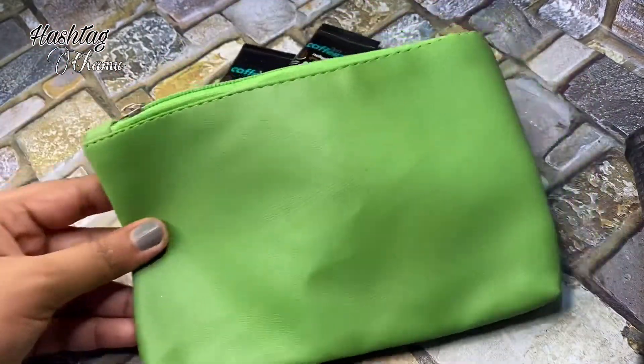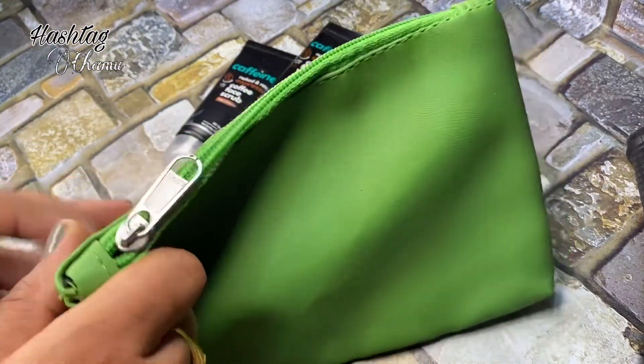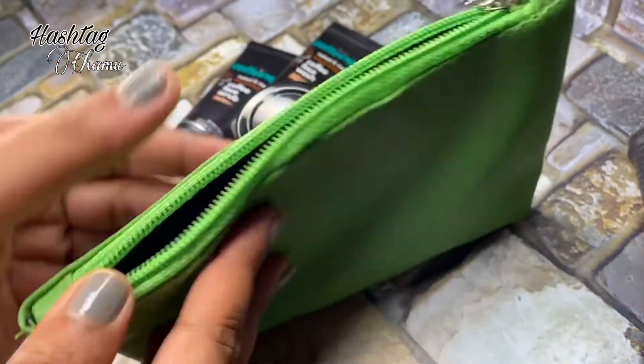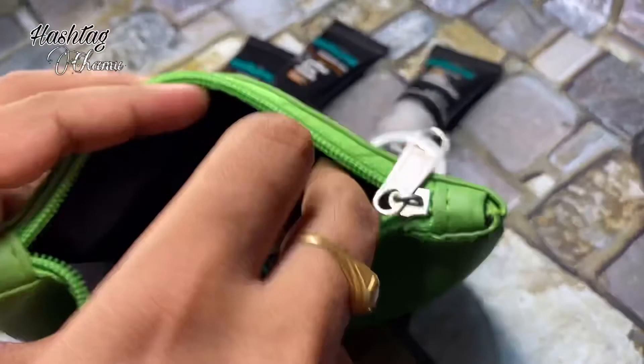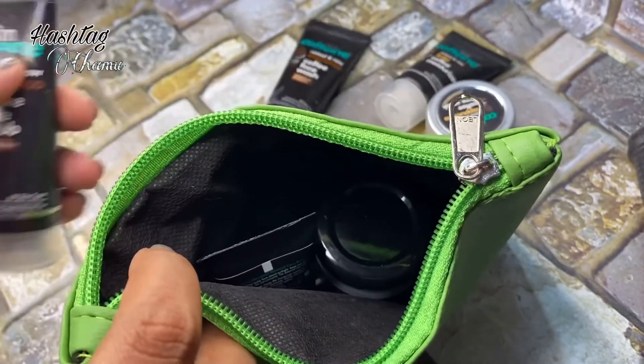This pouch is normal, below average, but I don't have to worry about it. For example, this pouch is used for this one — like 120-150 pouches, around 100-150 pouches are used for this one, so this pouch is also used for this.